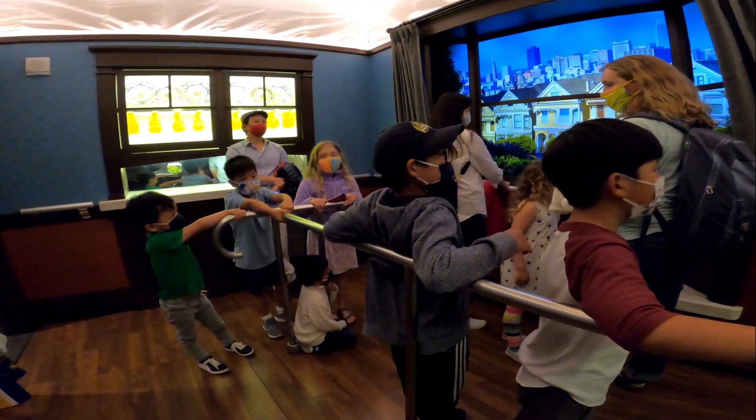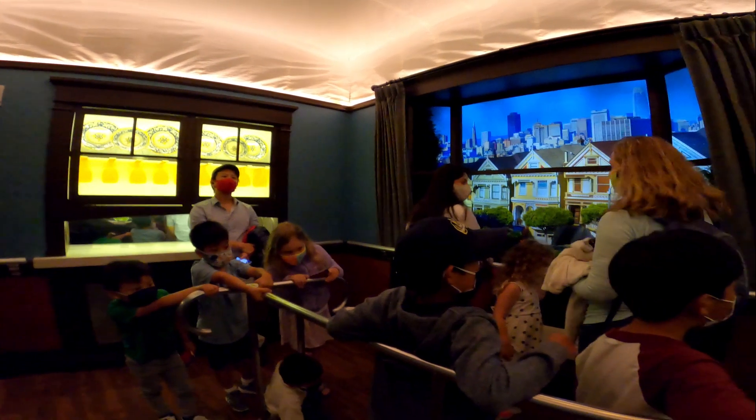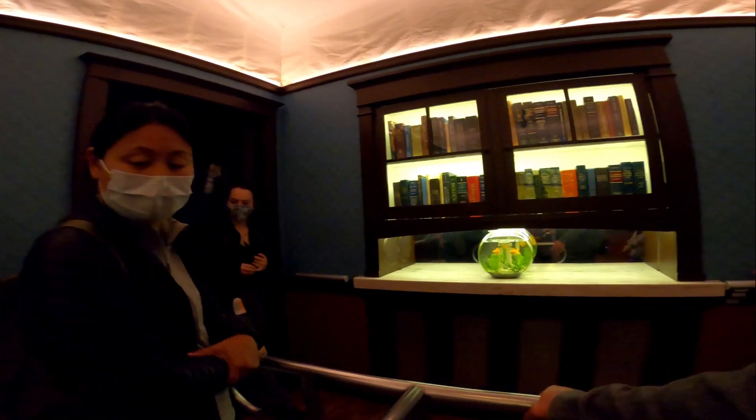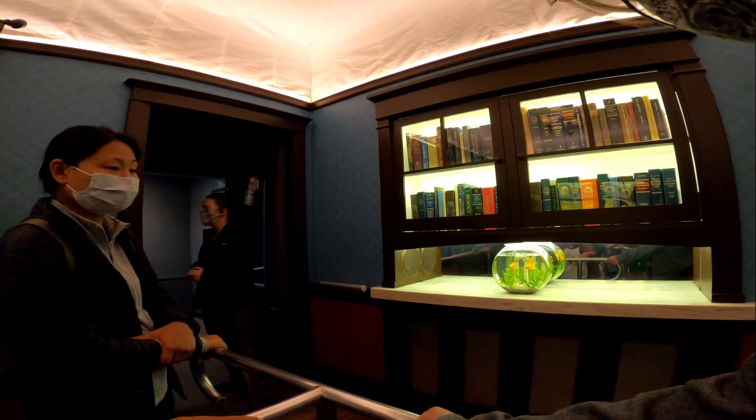Step inside one of these San Francisco homes to experience simulations of the 1906 and 1989 earthquakes. You're more than welcome to stand with me over here — the floor does not move, but you can still see and hear everything going on. Please have one hand on a railing at all times, both feet flat on the floor. And if anyone needs me, I will be right over here.